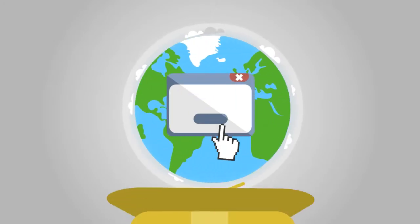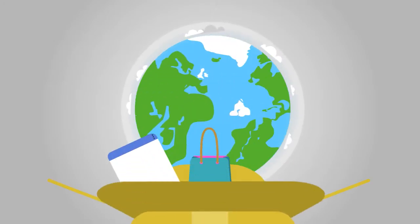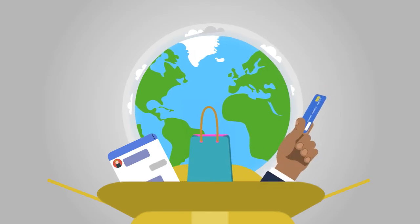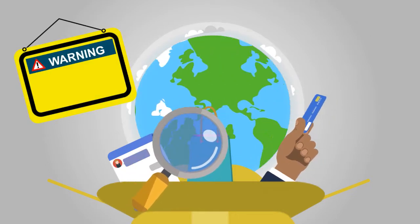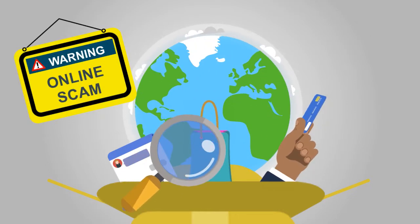The internet brings us many possibilities. We can talk to others, make purchases online, and do personal business from one place. But these online interactions aren't always safe. Let's talk about a popular online scam that you should be aware of.